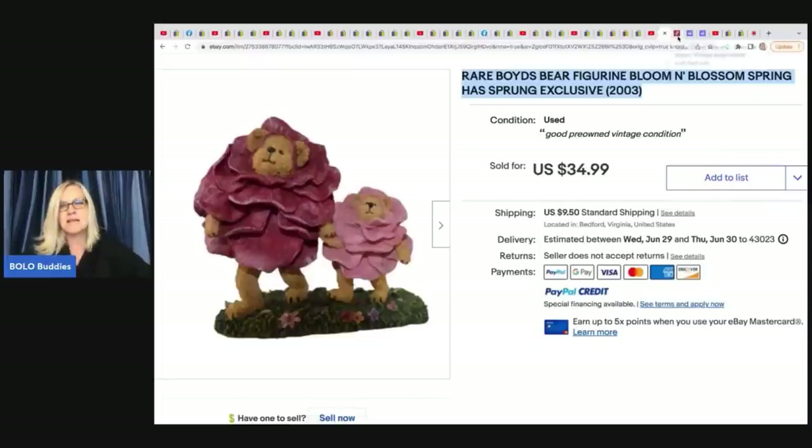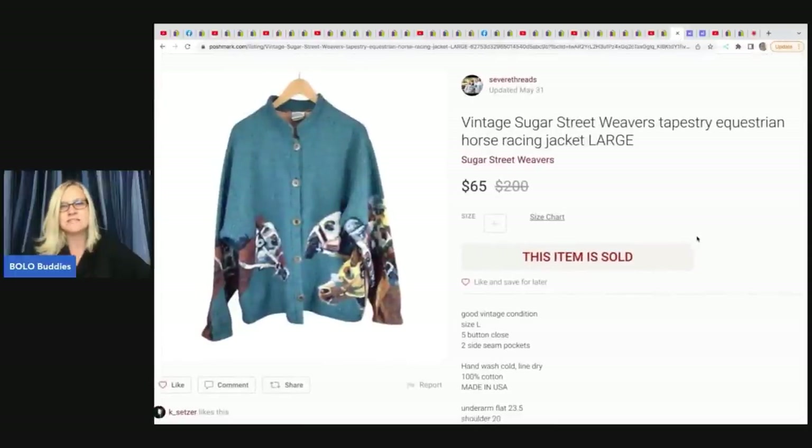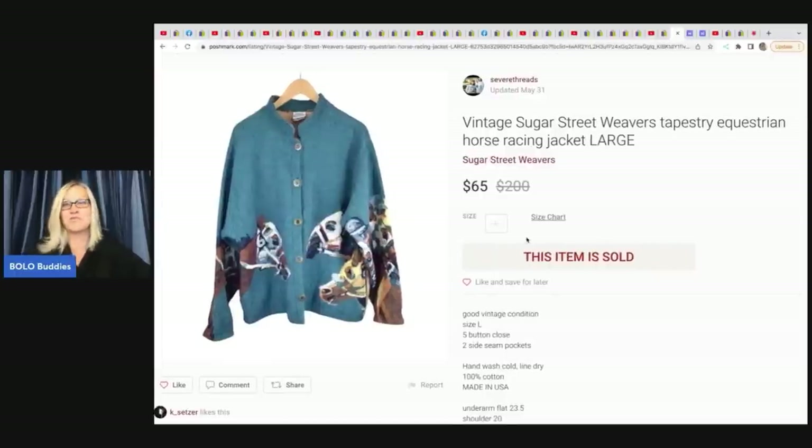The next item is this vintage Sugar Street Weavers equestrian horse racing jacket — so cool. He sold it on Poshmark for $65 and picked it up at a thrift store for $2.49.